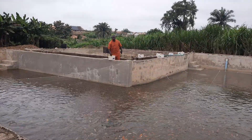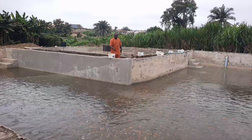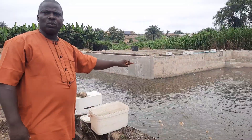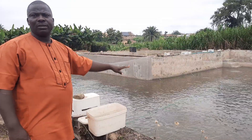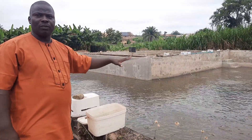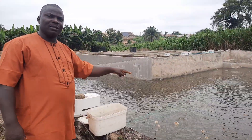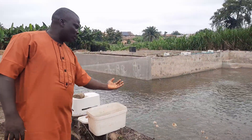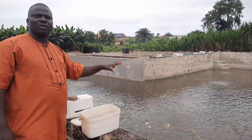We also have goldfish here. We have Blackmoor, we have Orandas, we have Sarasa, we have pure white Oranda, and we have Shubunkin for goldfish. But they are not as aggressive as the Japanese koi — that's why you are seeing just a few of them. And I also have paradise fish here.